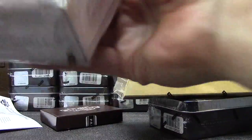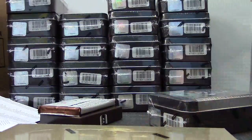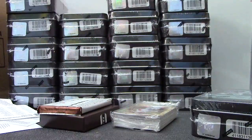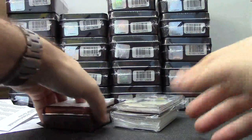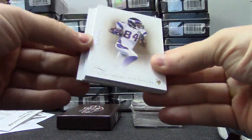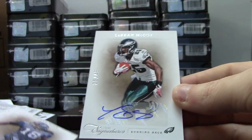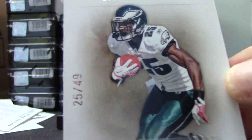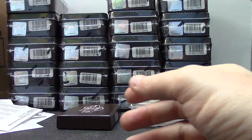This is actually the last box of 2011 Prime in store — I have more on the way. Here we go. We have Steve Smith, Randy Moss, Sydney Rice, Sydney Rice to 25, LeSean McCoy — number two is jersey, 25 of 49.